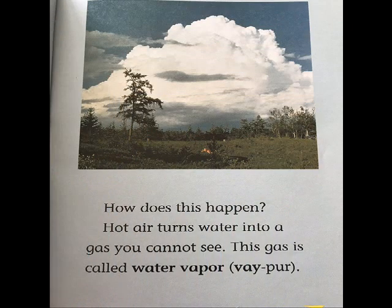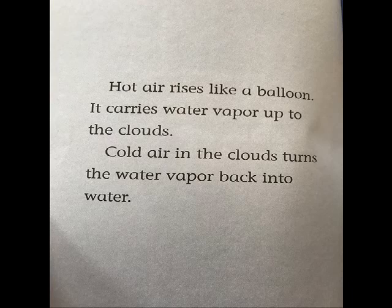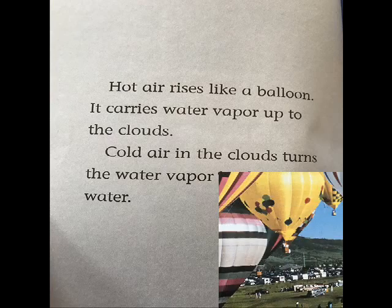How does this happen? Hot air turns water into a gas you cannot see. This gas is called water vapor. Hot air rises like a balloon. It carries water vapor up to the clouds. Cold air in the clouds turns the water vapor back into water.